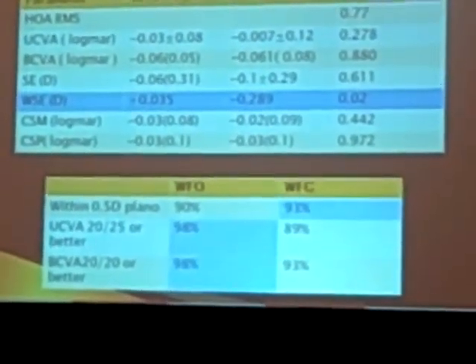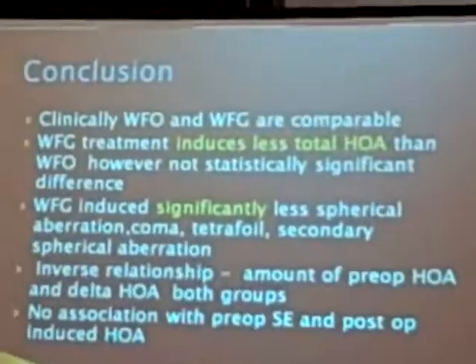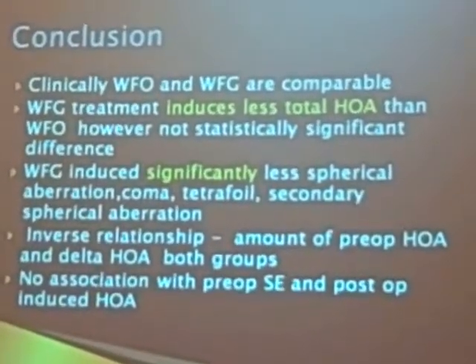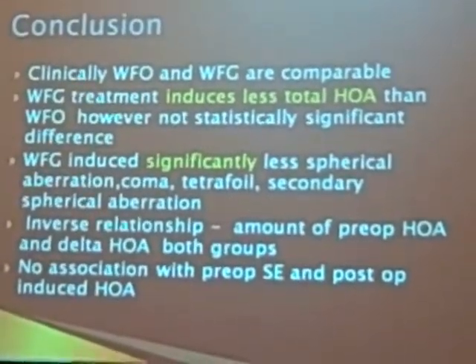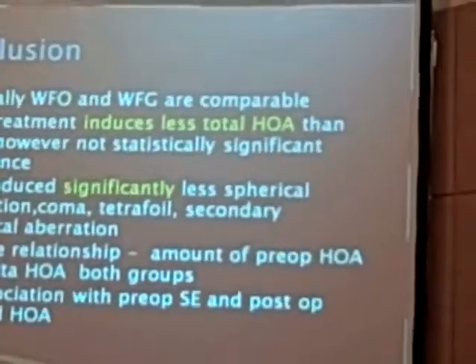We found that Wavefront Optimized and Wavefront Guided platforms are very comparable. Both produce good clinical outcomes, with uncorrected visual acuity slightly better in the Wavefront Optimized group. The Wavefront Guided group had slightly less induced RMS and HOA, but the difference was not statistically significant. Nonetheless, the Wavefront Guided group did induce less spherical aberration, coma, trefoil, and secondary spherical aberration.